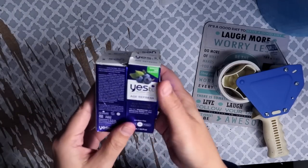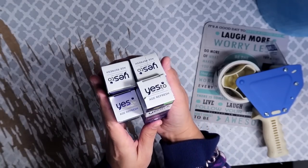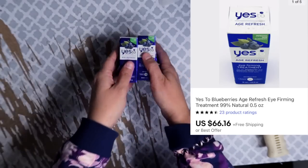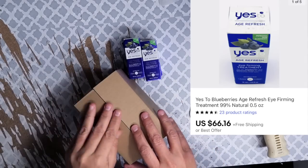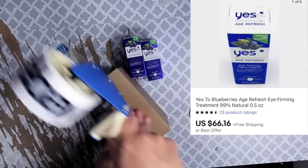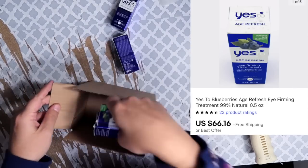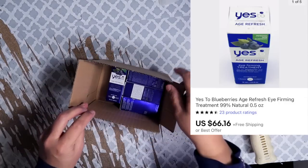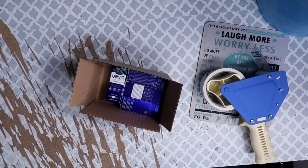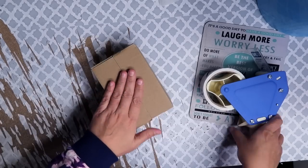Here's more of that Yes to Blueberries Eye Treatment — another example of how powerful volume pricing can be. One person bought four of them and paid a total of $66.16, getting a volume discount for buying three or more. After shipping fees and cost of goods, total profit was $46.75. All four fit beautifully in the six-by-four-by-three-inch box with a single air pocket.